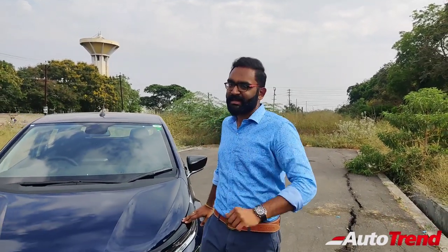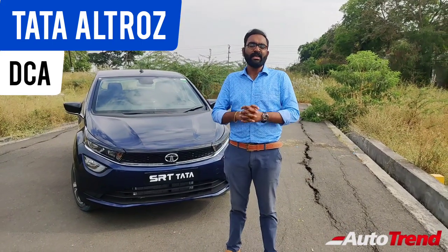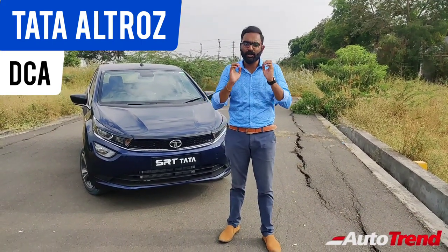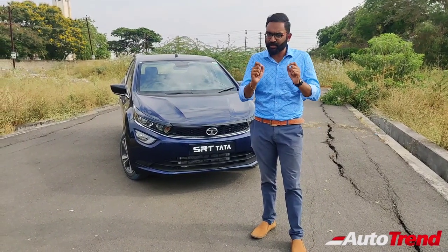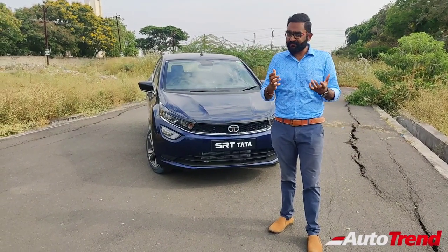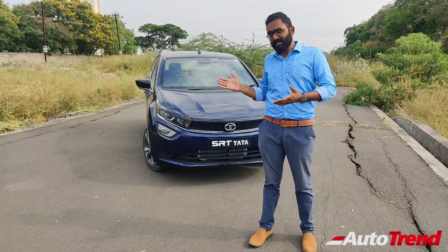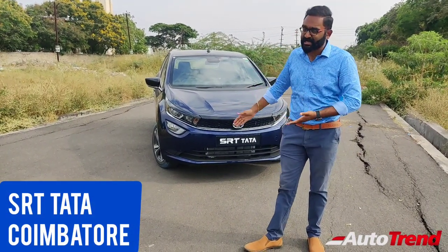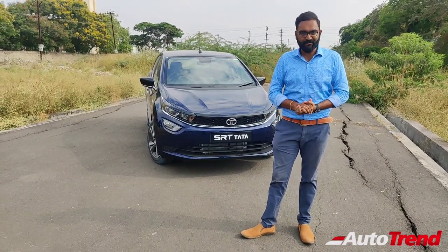Hello everyone, welcome back to Team Auto Trend. I am here with the Tata Altroz DCA Dual Clutch Automatic Version. Tata Motors have finally launched the dual clutch automatic versions of the Tata Altroz, which till date did not have any automatic transmission option to compete against the likes of the Maruti Suzuki Baleno AMT variants, the Hyundai i20's IVT variants, and the Honda Jazz CVT variants. We are going to take a detailed test drive of this Tata Altroz DCA, provided by SRT Tata Showroom in Coimbatore. Let's go for a detailed test drive experience.